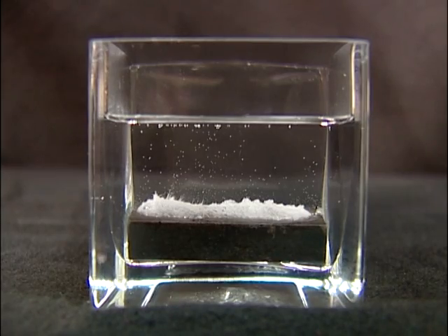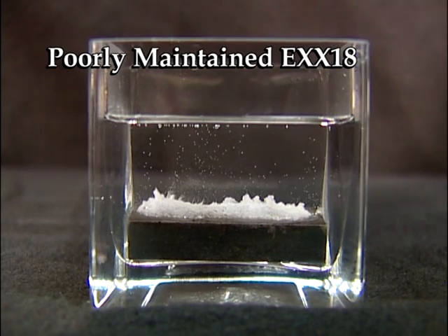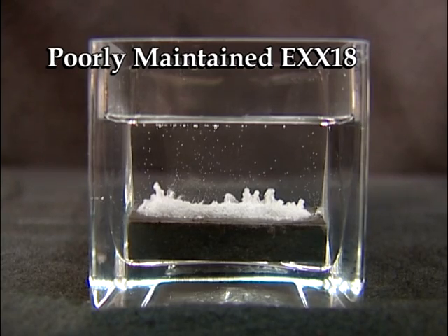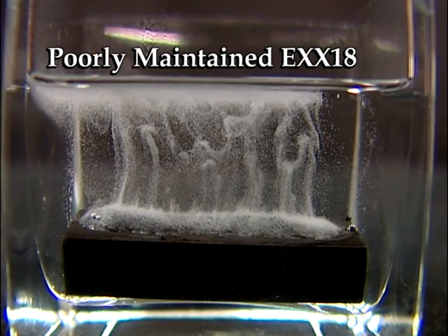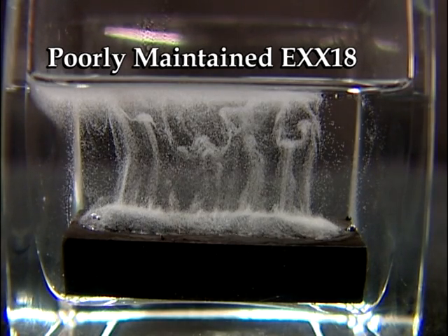The third sample was welded with a poorly maintained, low-hydrogen electrode that was allowed to absorb moisture. Despite the moisture-resistant coating, a large number of hydrogen bubbles can be seen diffusing from the weld, similar to the amount seen with the high-hydrogen electrode.